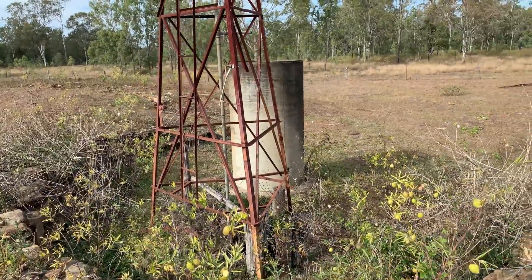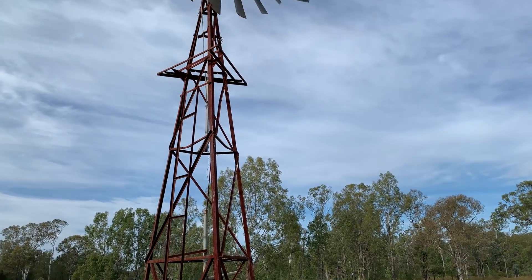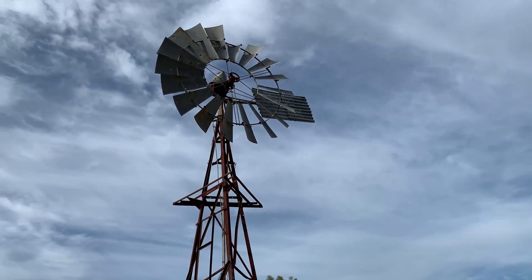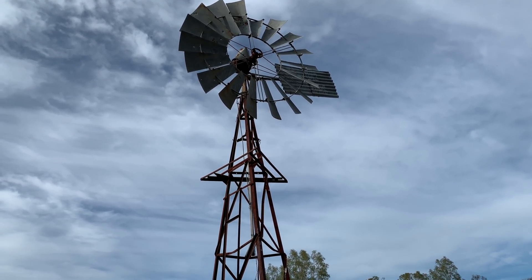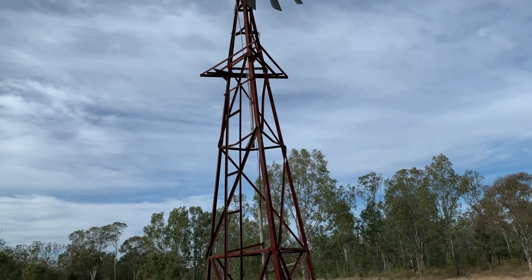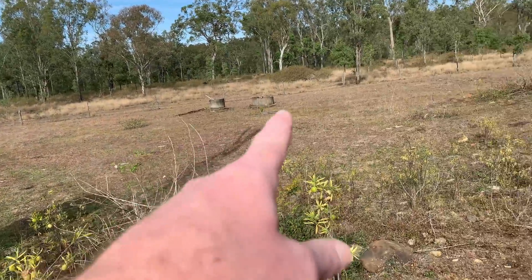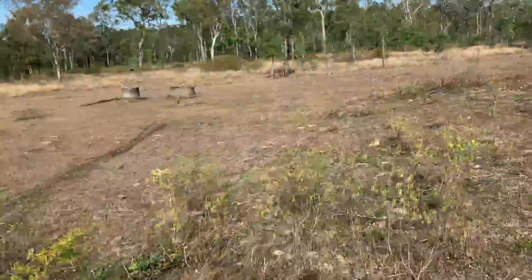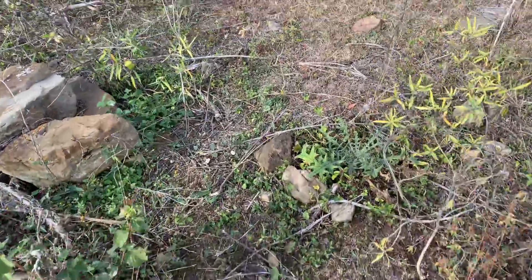I was sitting up there at the home and then I saw this old windmill. It's only an old windmill but I don't know how long it's been here — she's pretty rusted and pretty well worn.